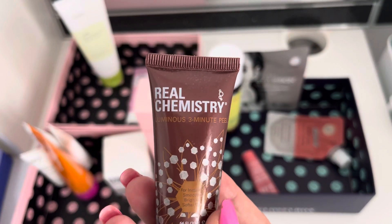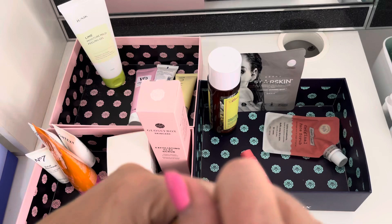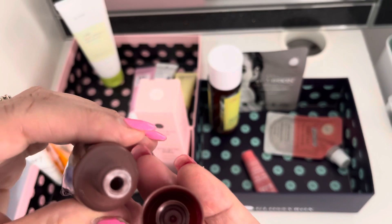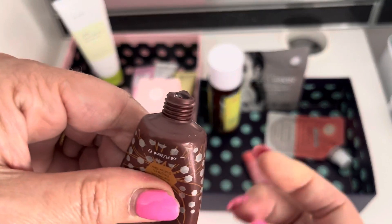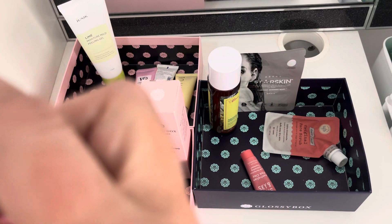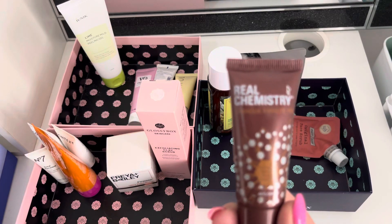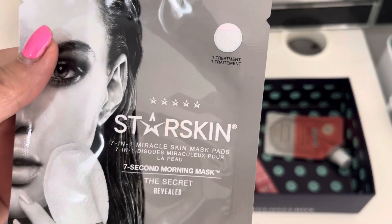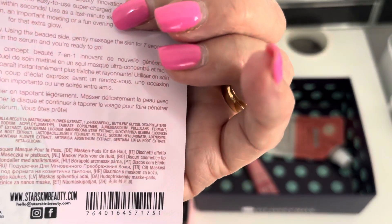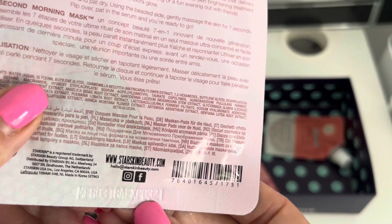I had this last time as well — it's Real Chemistry Luminous 3-Minute Peel. If this is still sealed, I'm keeping it. I think it's sealed... oh, it's not. I don't think it's been used though. Smells okay. How many scrubs can I do though, really? I suppose because it's not got a seal on it, I need to probably just get rid of it. I have got enough other scrubs here to be going on with and I only have one face. And it expires 03/21. Okay, it can go.